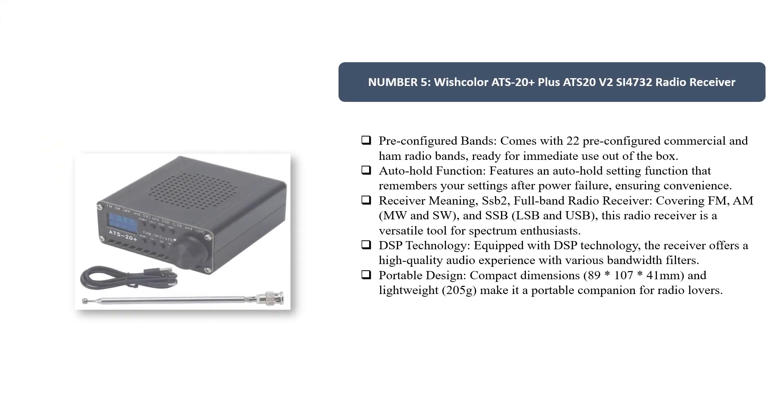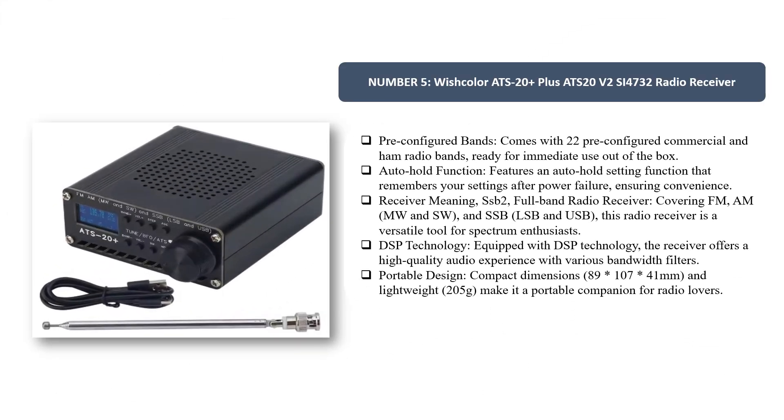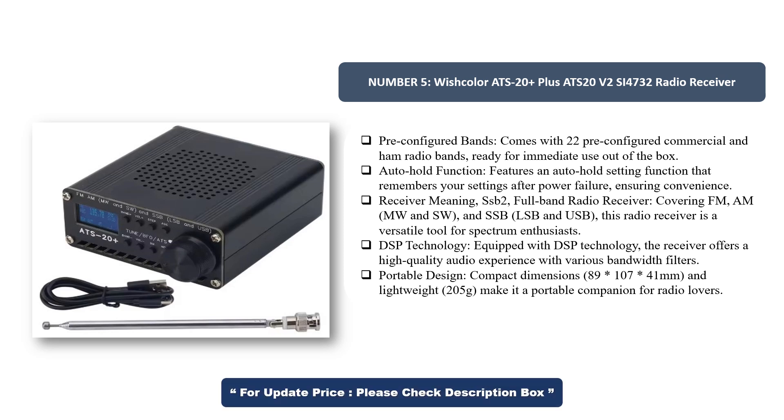Number 5. Wishcolor ATS-20 Plus ATS-20 V2-SAI 4732 Radio Receiver. Comes with 22 pre-configured commercial and ham radio bands, ready for immediate use out of the box. Features an auto-hold setting function that remembers your settings after power failure, ensuring convenience.